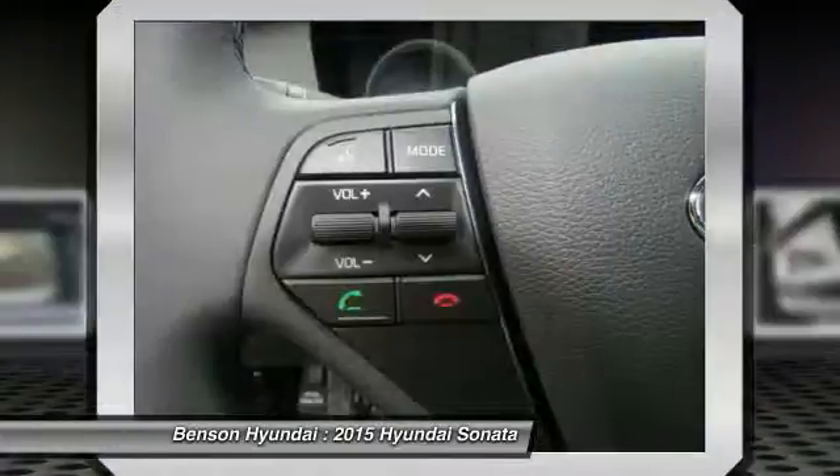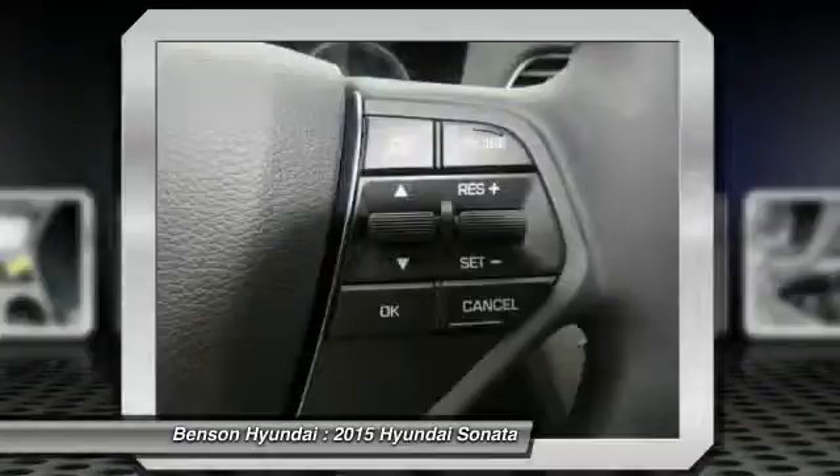AM FM stereo radio, hands-free communication, FWD. Come see the car for yourself.